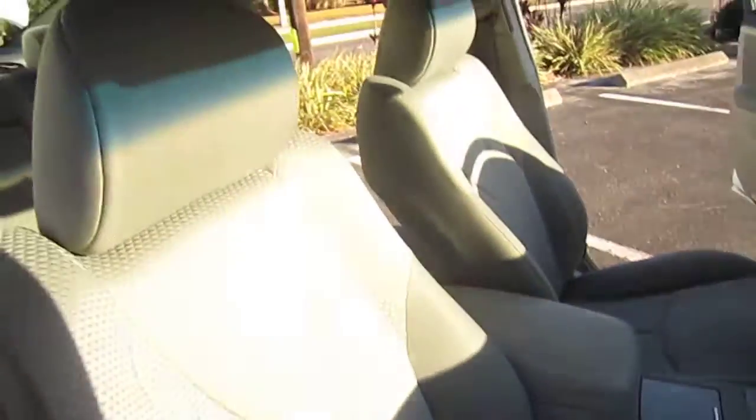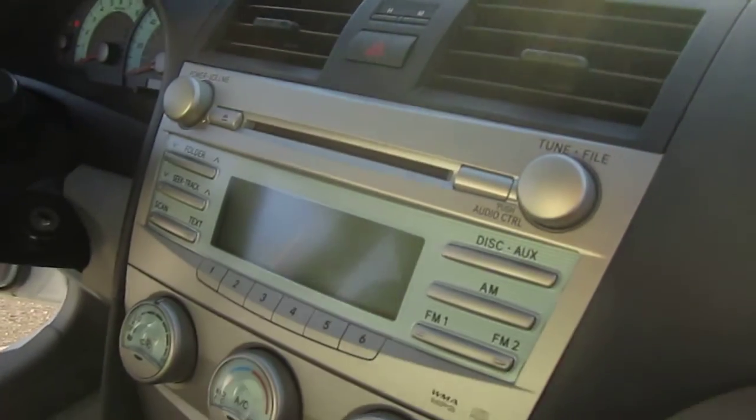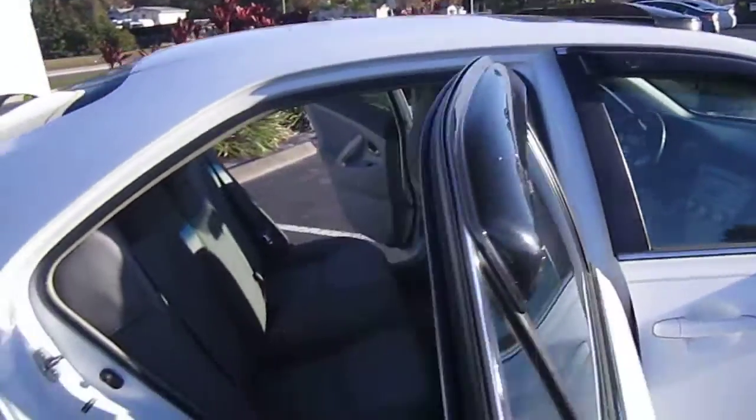There's a nice clean interior. Comes with auxiliary port. Owner's manual. Nice clean dash — no melting on this one, so very good condition there. The interior condition is above average, looks very, very nice and clean. This one also comes with a sunroof and dual vanity mirrors.